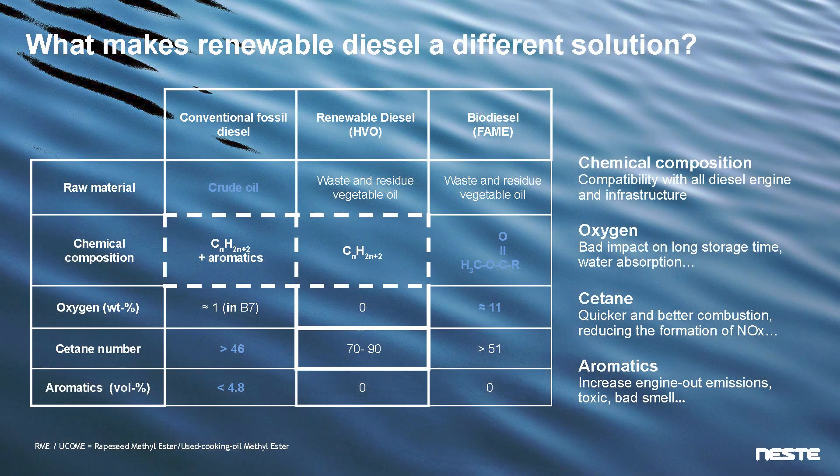If you look at the chemical composition, renewable diesel or HVO100 is basically a chemical copy of fossil diesel, but it has no aromatics. Aromatics are bad for you — they're carcinogenic and they cause smoke. So it's a positive to not have those aromatics. You could say it's a premium product compared to fossil diesel.